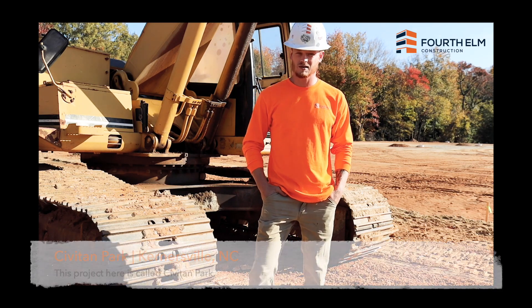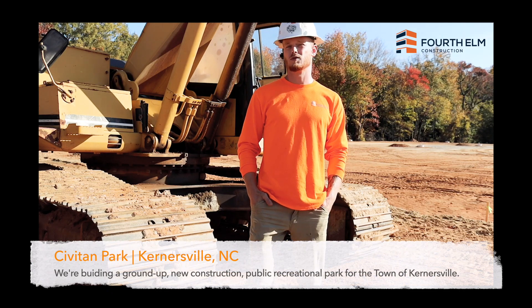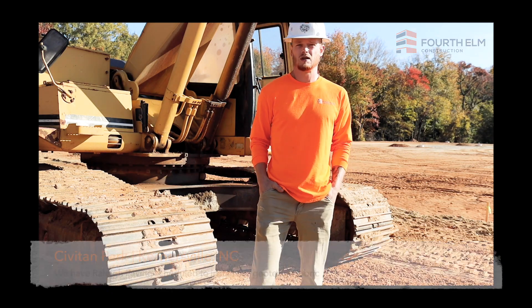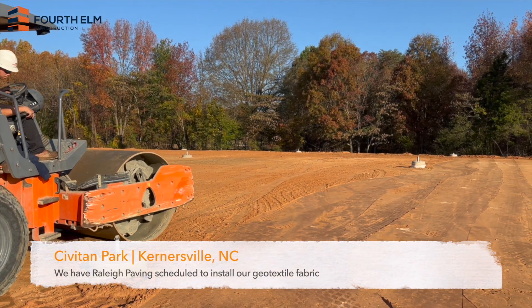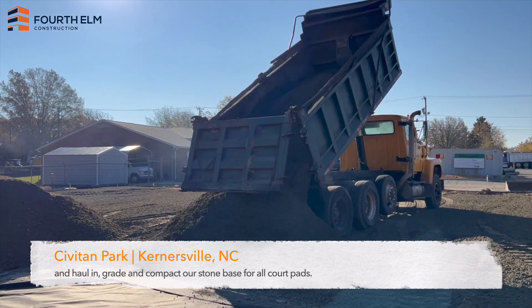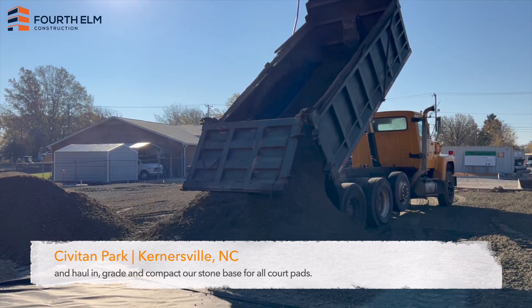This project here is called Civitan Park. We're building a ground-up, new construction, public recreational park for the town of Kernsville. We have Raleigh Paving scheduled to install our geotextile fabric and haul in, grade, and compact our stone base for all port pads.